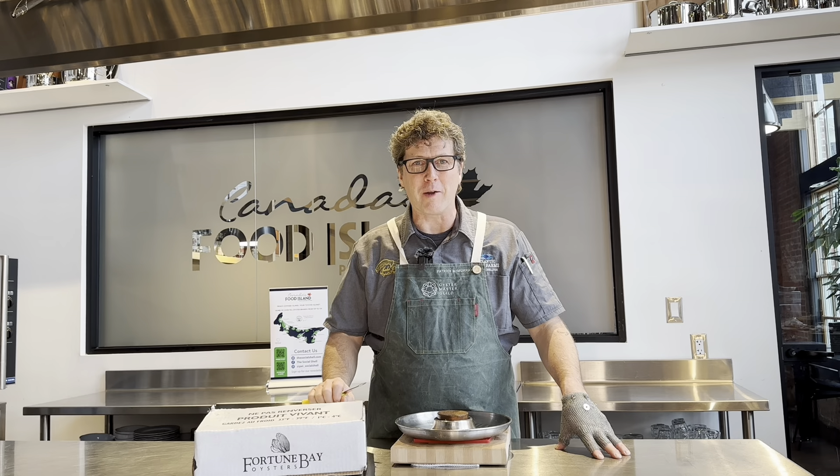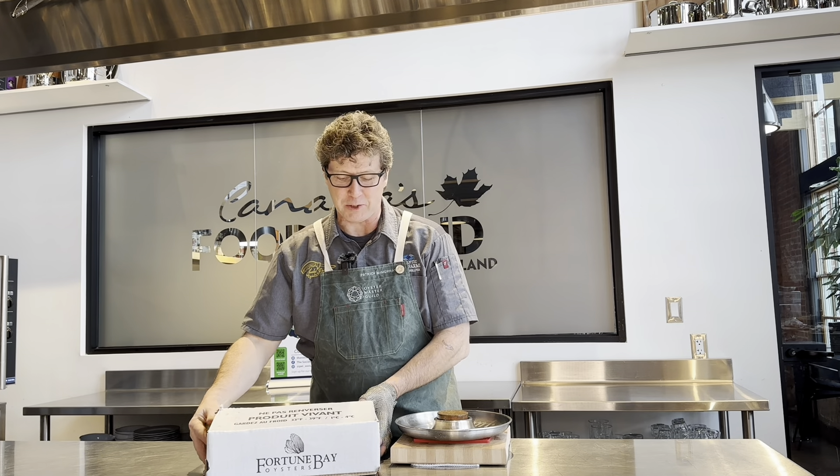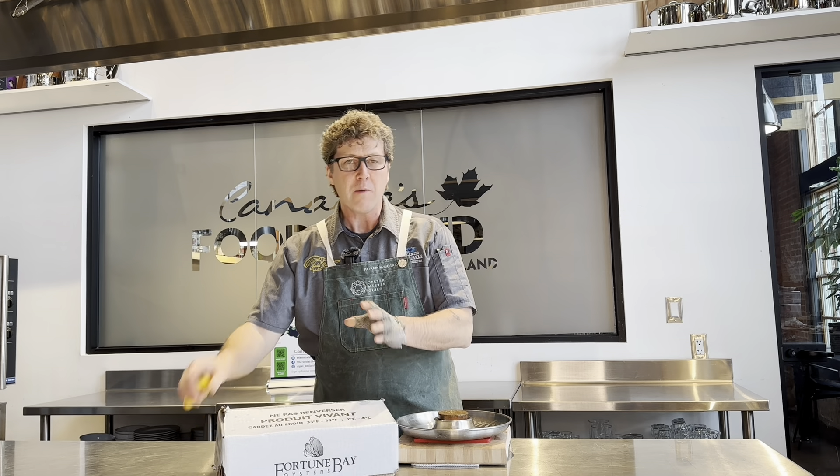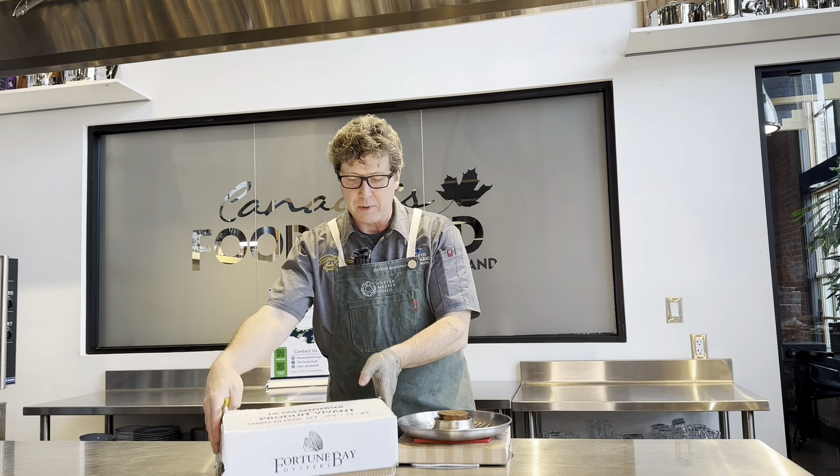Hi there, it's Patrick McMurray, Shucker Patty, here again with Canada's Food Island, Prince Edward Island. We got a special delivery of Fortune Bay oysters and let's just open them up and check out what we're gonna see. You get boxes like this — little wax-top boxes — and this is what I would do when I'm checking out oysters when you're buying a whole box or you're at a restaurant.